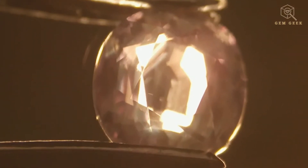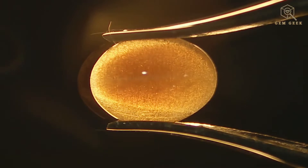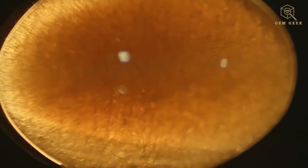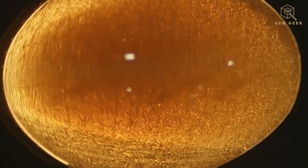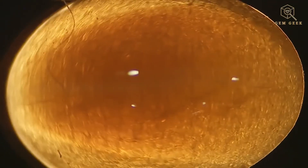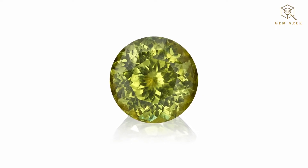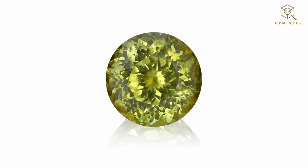This unique property makes alexandrite a highly prized gemstone. Cat's eye crystal barrel exhibits a chatoyancy effect — a shimmering band of light that moves across the surface of the stone as it's rotated. This effect is caused by microscopic needle-like inclusions within the stone.